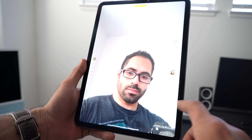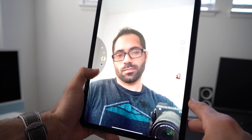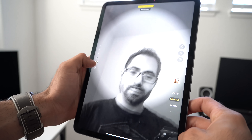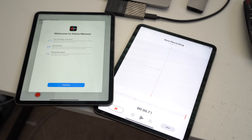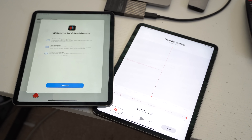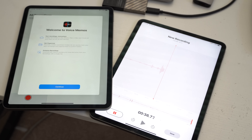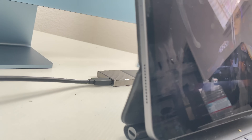Both iPads support portrait mode, portrait lighting, cinematic video stabilization, and 1080p HD video recording. They also support Animojis and Memojis. Both feature stereo recording with what Apple calls studio-grade microphones. There are four speakers — one at each corner — delivering true stereo surround sound on both devices, which is great for watching videos on the go.